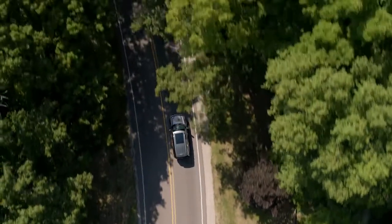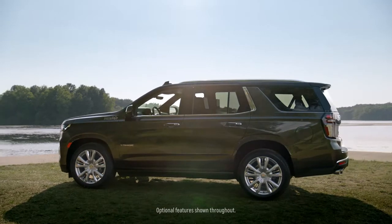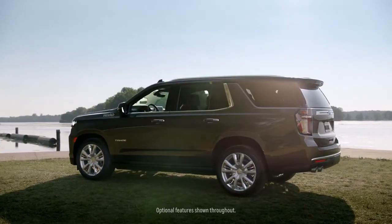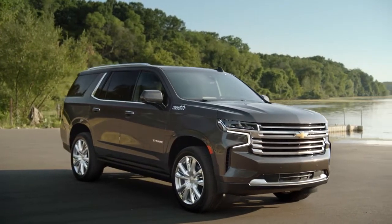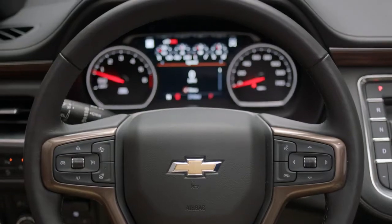The Tahoe and the Suburban have always been America's favorite full-size SUVs. They have all the capability and performance that a customer would expect in this market, and they're going to reset the expectations for the full-size SUV driving experience. This is our most versatile and advanced Tahoe and Suburban ever because of the amount of technologies we offer, the spacious cabin, as well as the premium materials throughout the vehicle.